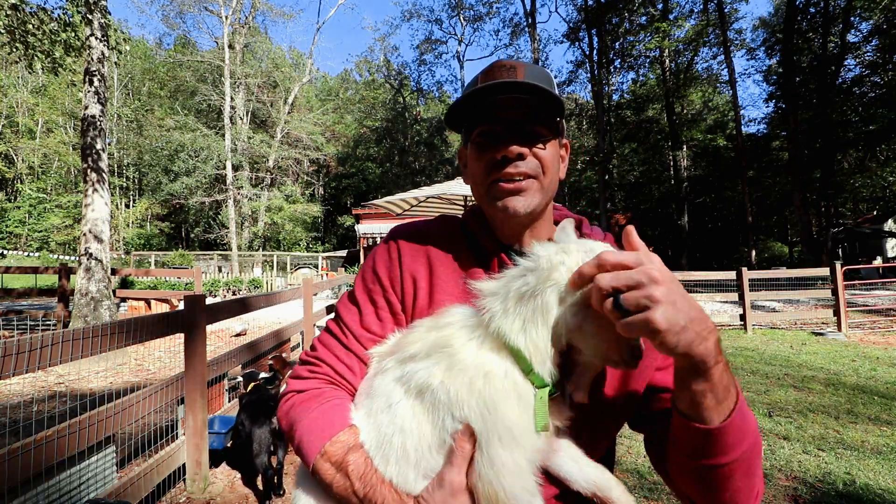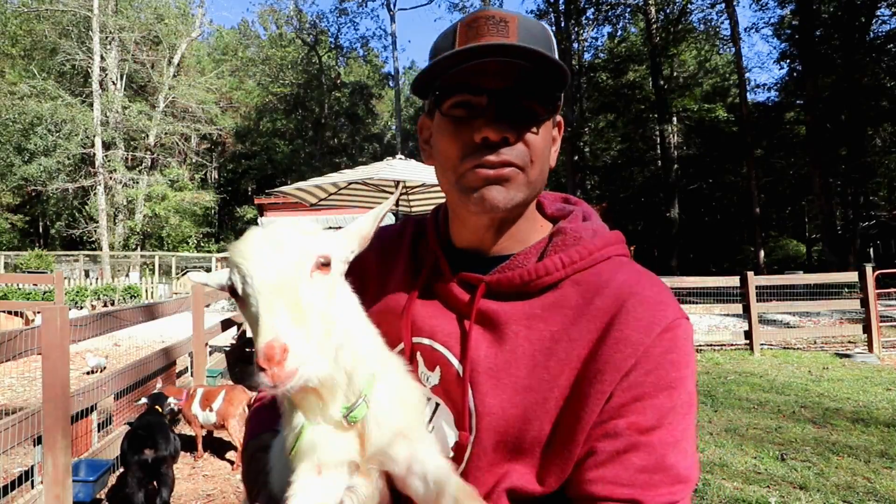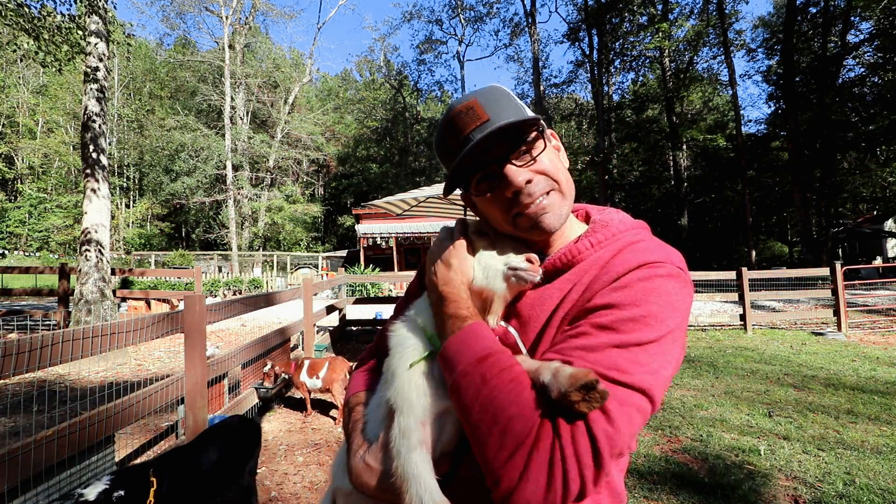Guess what we got. This is Topper. He is our new Nigerian Dwarf male buck, who is intact, who is super sweet, super friendly — just a sweetheart, ain't he everybody?